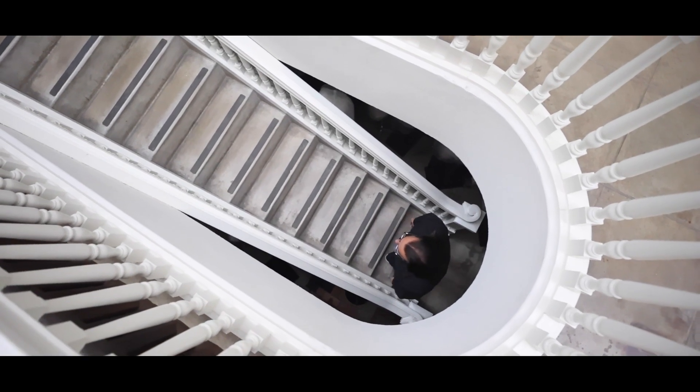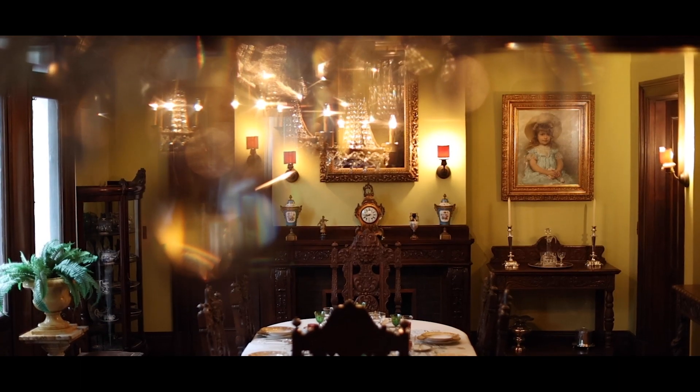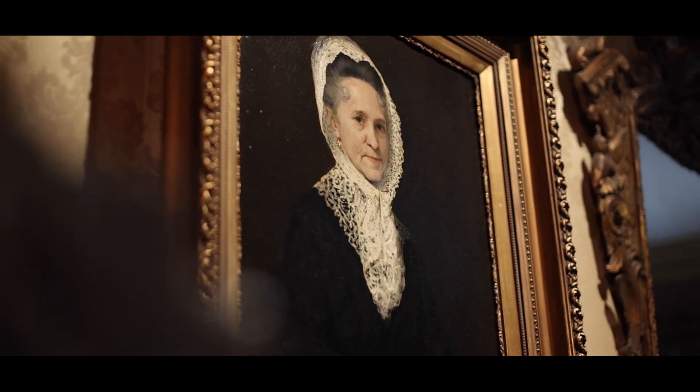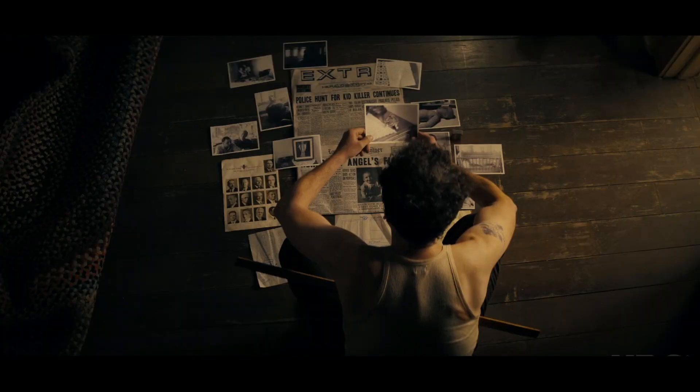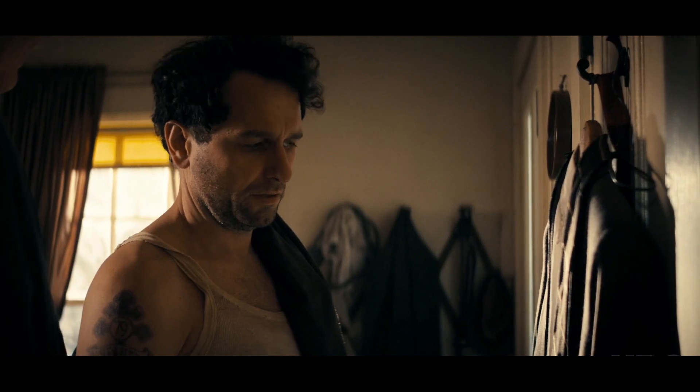We're near the Rose Bowl in Pasadena at the Pasadena History Museum. Perry Mason is a recreation of an old 1950s show about a lawyer who is a detective at the same time. Wear your good suit. This is my good suit. HBO took it and ran with it and wanted a grittier version.